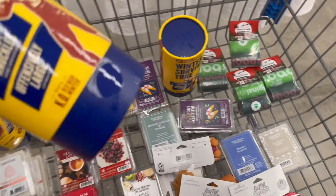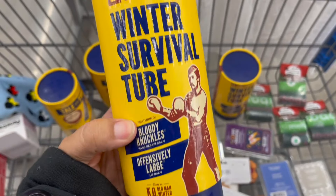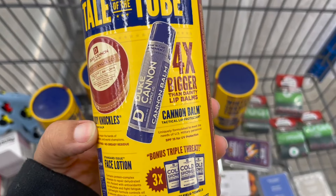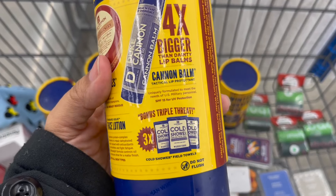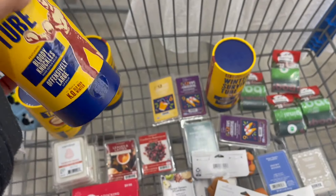Make sure you're checking the Duke Cannon products. This one in particular is the Winter Survival Tube — it comes with a cream, lip balm, face lotion, and some wipes. It was regularly priced around $15 and I got it for $3.75.